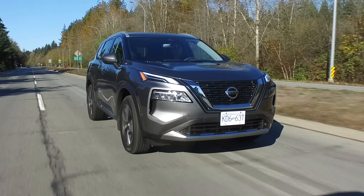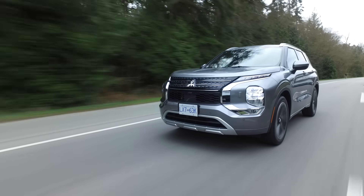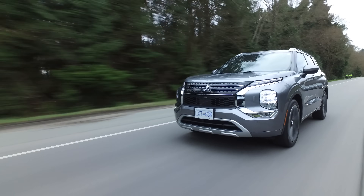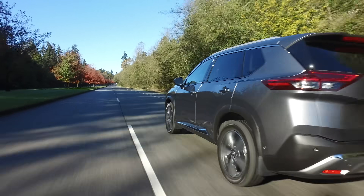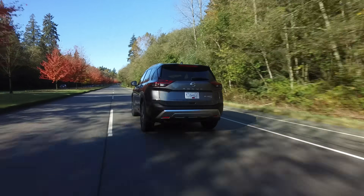The Rogue and the Outlander share a platform that was developed by the Renault-Nissan-Mitsubishi Alliance. Despite being mechanically similar, the way the Outlander rides and handles has been determined by Mitsubishi engineers, not Nissan's. So you may notice some similarities between the two, but they are unique in their own way.